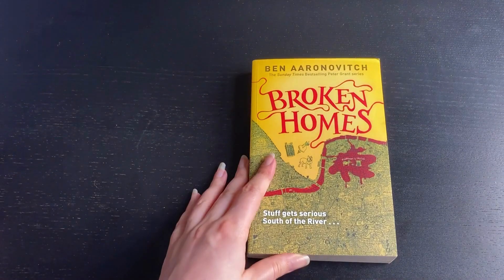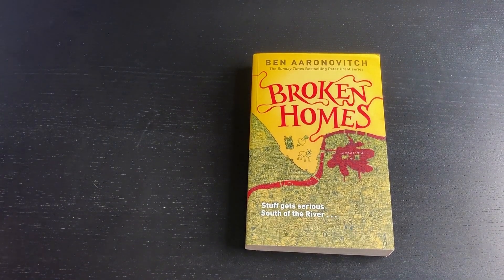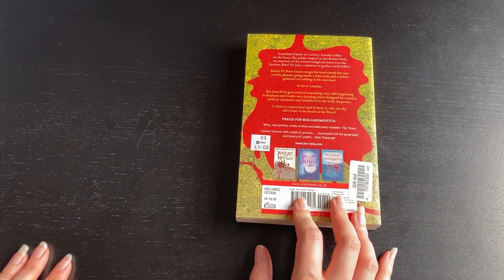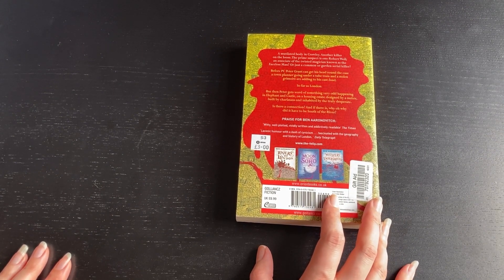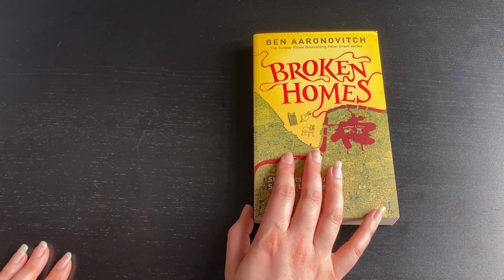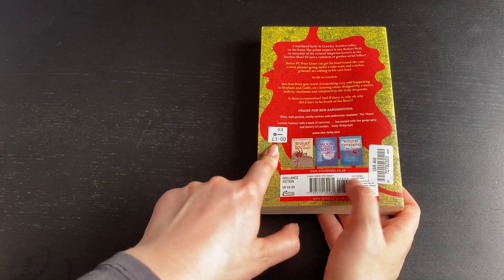I bought Broken Homes by Ben Aaronovitch and this is the fourth, I think, in the Rivers of London series. It's about a police officer who's on a case and it doesn't quite go the way he expects — he meets a magician and now he's a training magician and a police officer, so it's all about crimes but with the supernatural mixed in. I got it for three pounds from Oxfam.